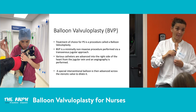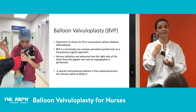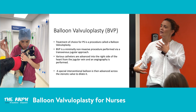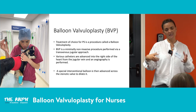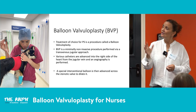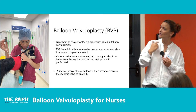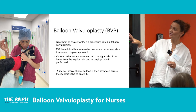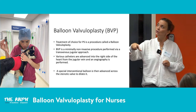Balloon valvuloplasty is a minimally invasive procedure performed via the right jugular vein — there's no surgical cutdown. We use introducers, catheters, and wires entering the right jugular, and we also clip the femoral vein as a backup. The procedure is all done in theatre under fluoroscopic guidance, with angiography performed. Various catheters are advanced into the right side of the heart, and a special interventional balloon is inserted across the pulmonic valve to burst open the valve leaflets.